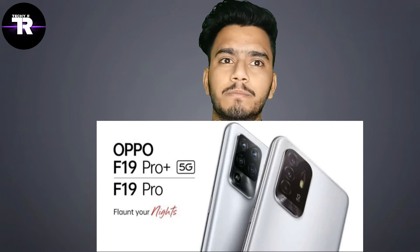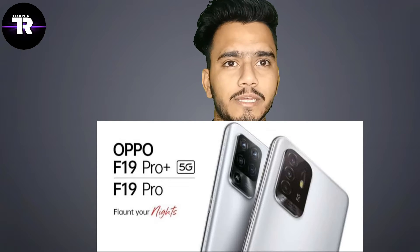Now let's talk about Oppo 5G devices — Oppo F19 Pro Plus. There is a major difference between F19 Pro and F19 Pro Plus: the F19 Pro is 4G, while the F19 Pro Plus is going to be 5G.